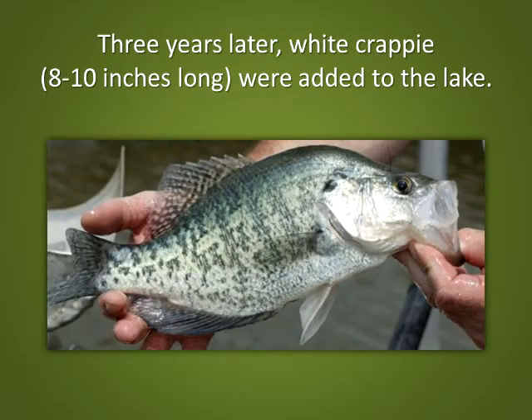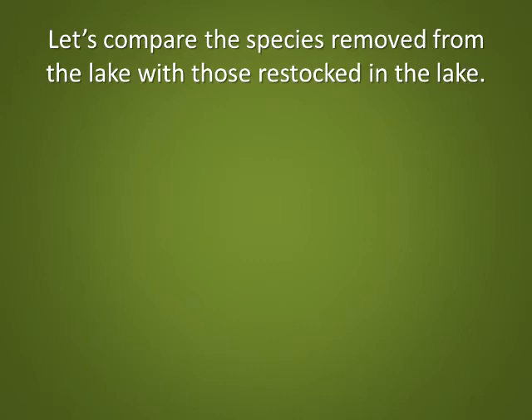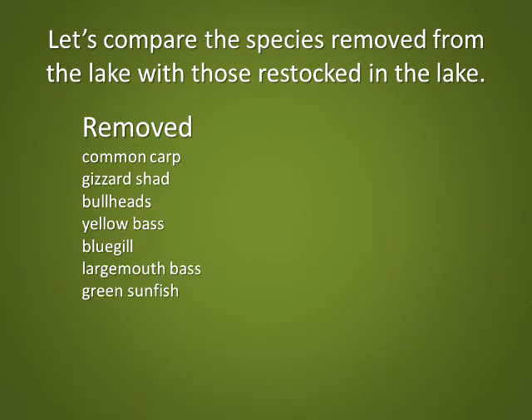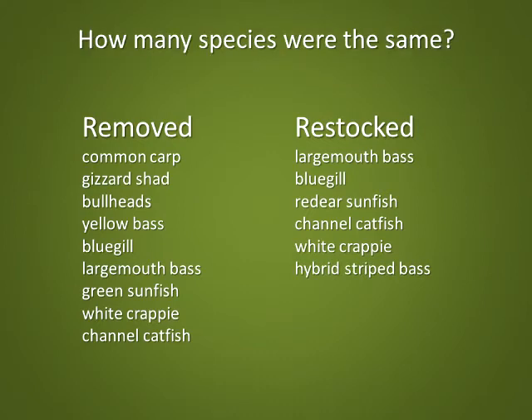Three years later, white crappie 8 to 10 inches long were added to the lake. Hybrid striped bass have been added every other year since the crappies were stocked. Channel catfish have been stocked every other year since 1988. Let's compare the species removed from the lake with those restocked. Removed species: common carp, gizzard shad, bullheads, yellow bass, bluegill, largemouth bass, green sunfish, white crappie, and channel catfish. Restocked species: largemouth bass, bluegill, red-eared sunfish, channel catfish, white crappie, and hybrid striped bass. How many species were the same?